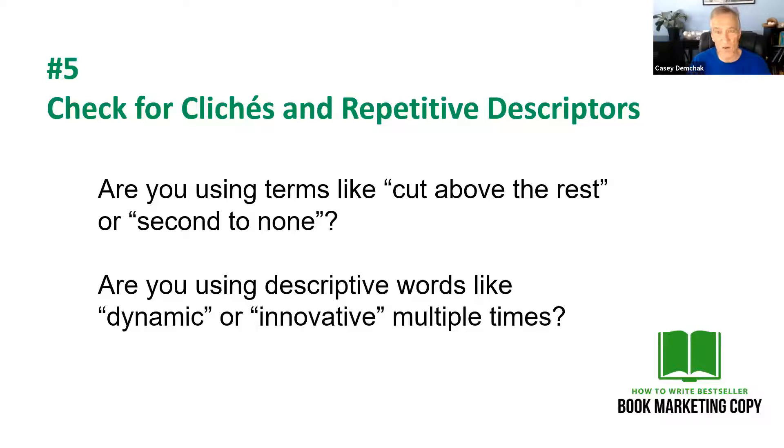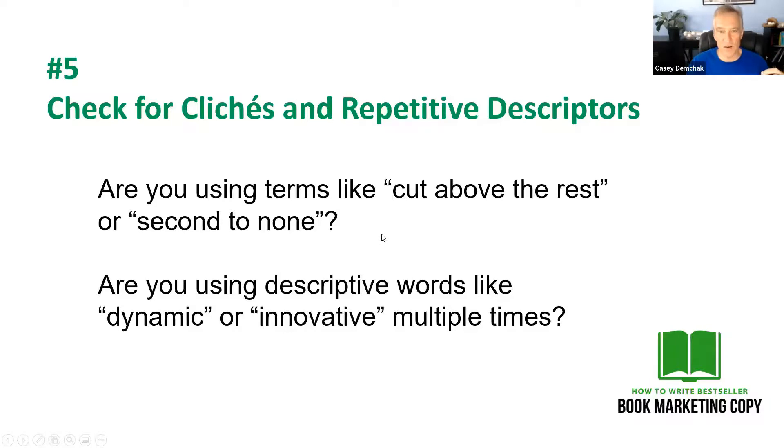Replace clichés and generalities with detail. Also, make sure that you're not using the same descriptive words over and over again — words like 'dynamic' or 'innovative.' When you read your copy, make sure that you haven't fallen in love with two or three descriptors and used them 15 times. As you're refining your copy, you want to make sure that you're using different terms and not slamming people over the head with the exact same phrases all the time. It's just an amateur way to write.